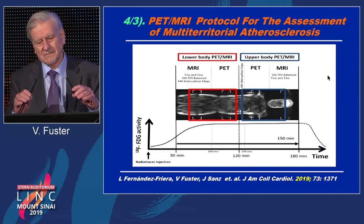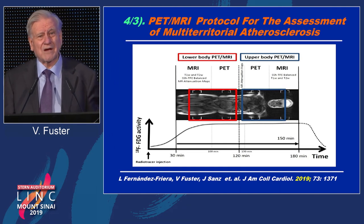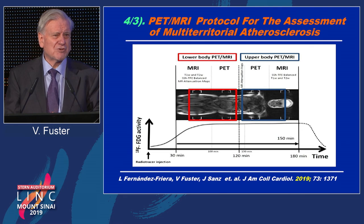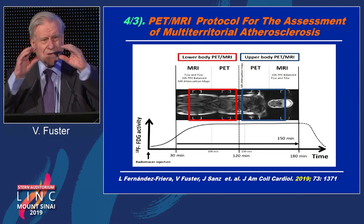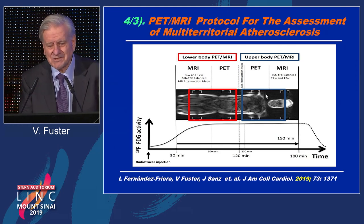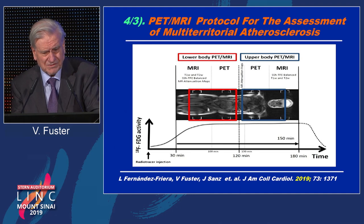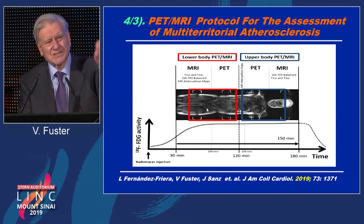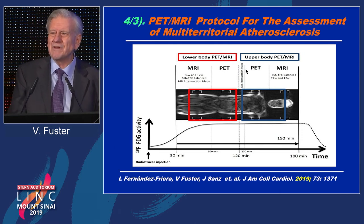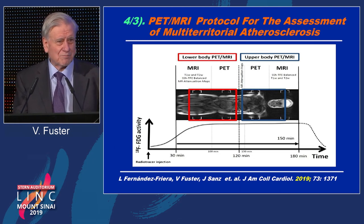Finding number three is fascinating and really gets into the legs. In 1,000 people — we are going to do this in 4,000 — we looked at two technologies: magnetic resonance imaging and positron emission tomography. With MRI, we look at the carotid arteries, the thoracic aorta, the abdominal aorta, and the lower extremities for fibrotic lesions. With PET, we look at inflammatory lesions — the deposition of cholesterol and macrophages. This data was published two weeks ago and it's fascinating.